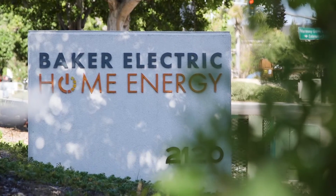My name is Darrell Harrison. I am the engineering manager at Baker Home Energy. My name is Steve Costa. I work for Baker Electric Home Energy in San Diego. I'm the site survey manager.